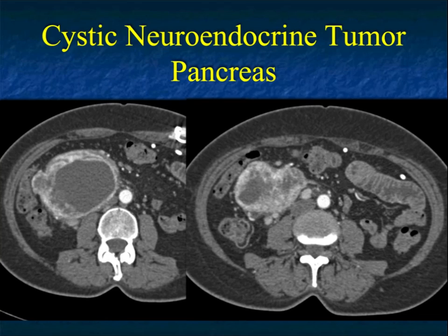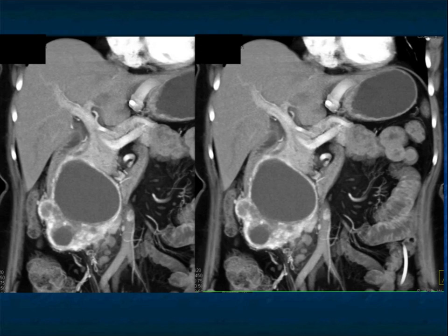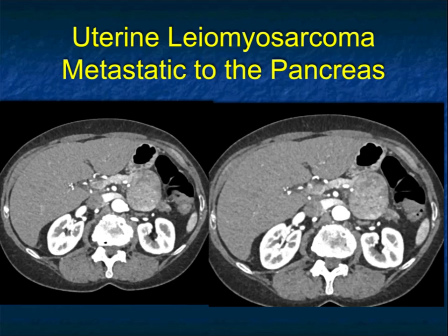Here's a cystic neuroendocrine tumor — a hypervascular lesion. Neuroendocrine tumors are typically very vascular in their entirety, but you can see cystic neuroendocrine tumors, as shown in this wonderful example. Although large, neuroendocrine tumors often don't obstruct the common duct or pancreatic duct, and it's their vascularity that allows you to separate them from adenocarcinoma. We never used to think about neuroendocrine tumors as being cystic, but both small and large ones can be.